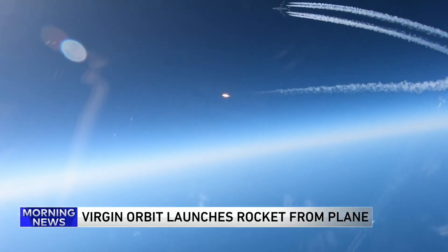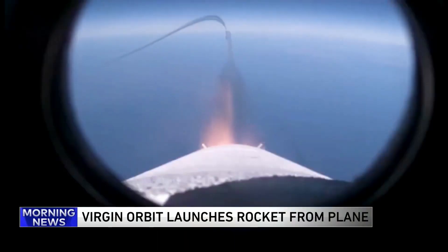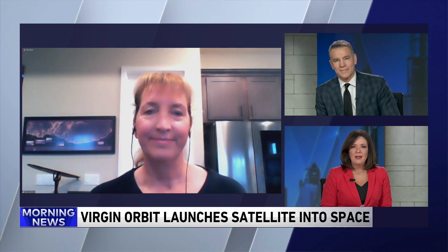The team at Virgin Orbit tested their air launch system a few days ago by launching a rocket from a plane. The rocket was carrying 10 shoebox-sized satellites that will be used for space research. Marcus talked about this in Trending the other day, and so we wanted to talk to the source here. Joining us now to tell us more about it is Virgin Orbit Chief Test Pilot Kelly Latimer. Thanks so much for being with us.